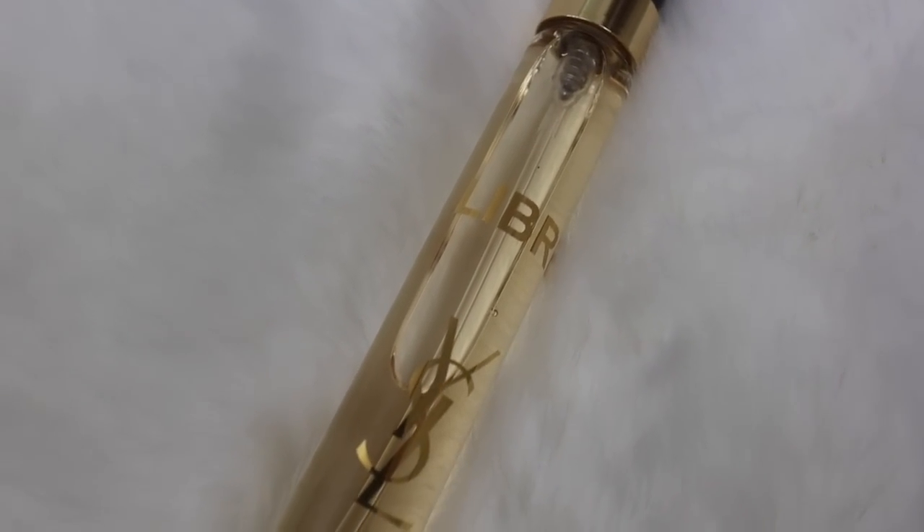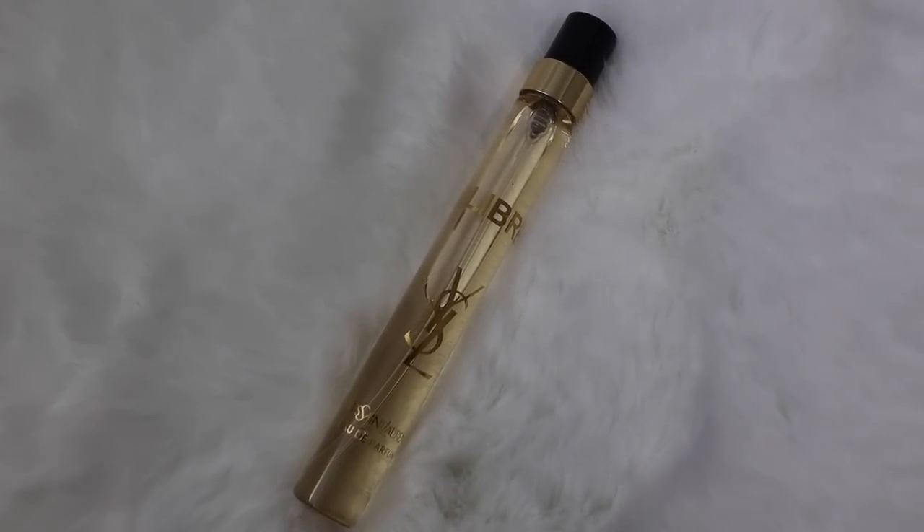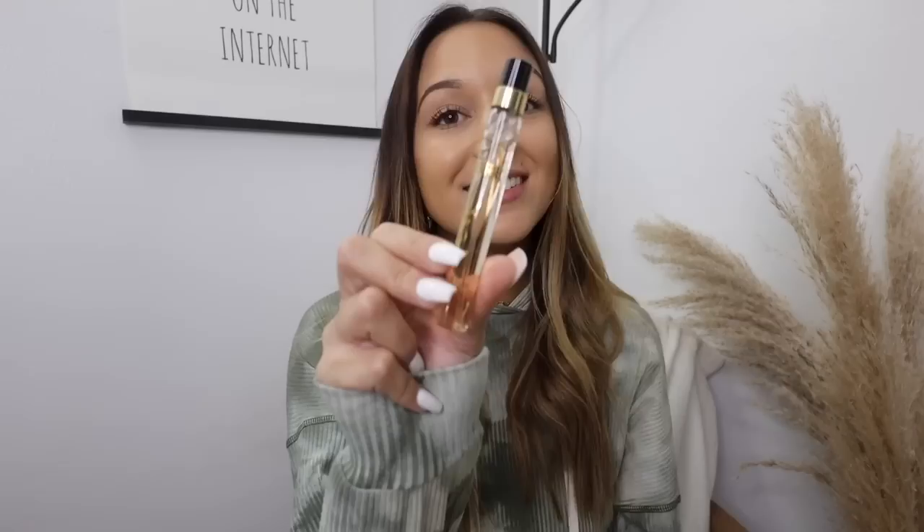Now for the greatest smelling perfume of all time — the YSL Libre. I got a couple of samples when I ordered some Sephora stuff and I was obsessed. Chad loves the way it smells when I wear it. It is expensive since it's YSL, so I just got the mini one from Sephora, but it will last forever because you only need a couple sprays — it's very potent. It literally smells so expensive.